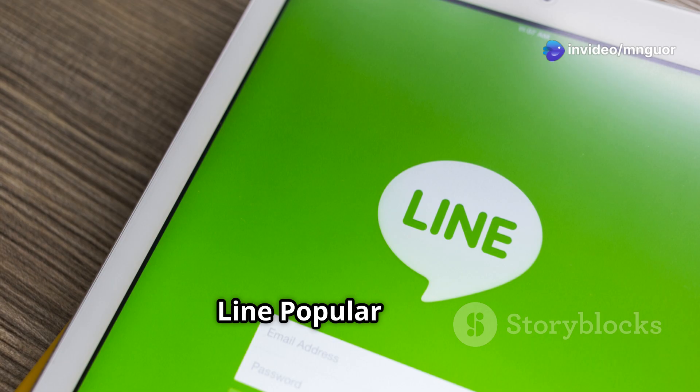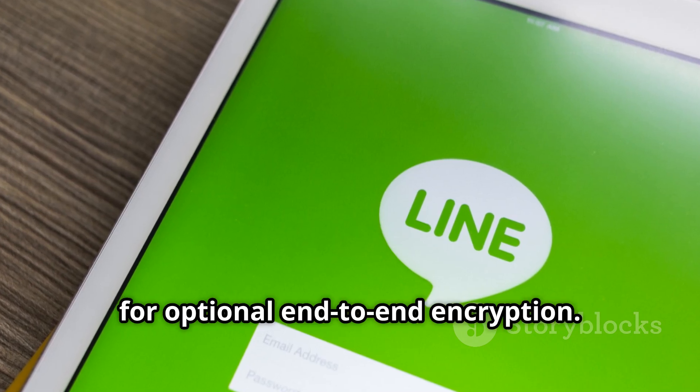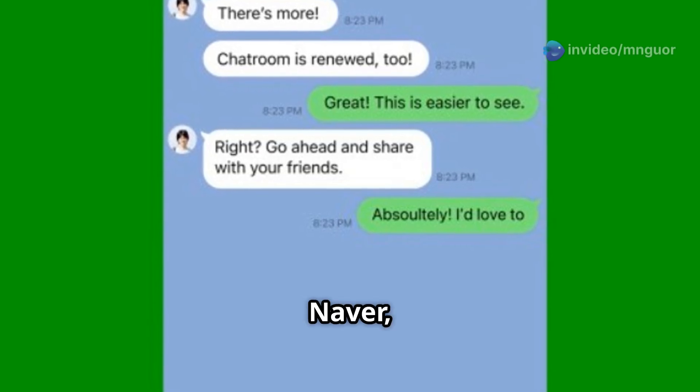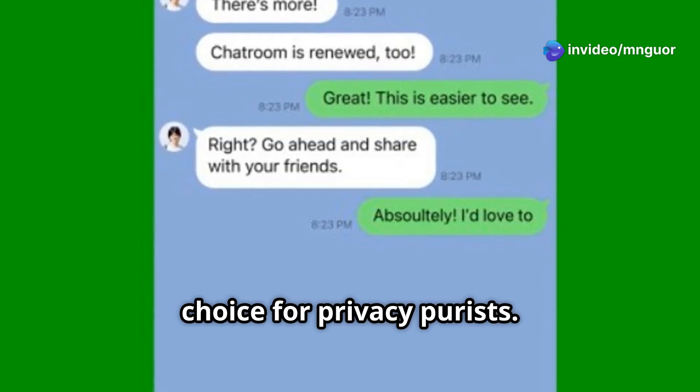Number 9: Line. Popular in Asia, Line uses a feature called letter sealing for optional end-to-end encryption. While it offers a polished user experience, encryption isn't enabled by default, and its parent company Naver has faced scrutiny over data practices, making it a less appealing choice for privacy purists.